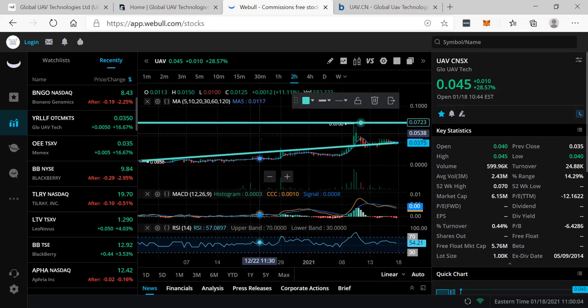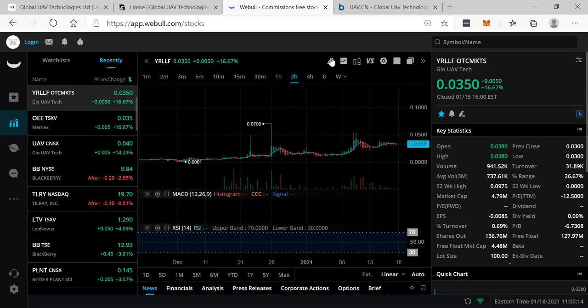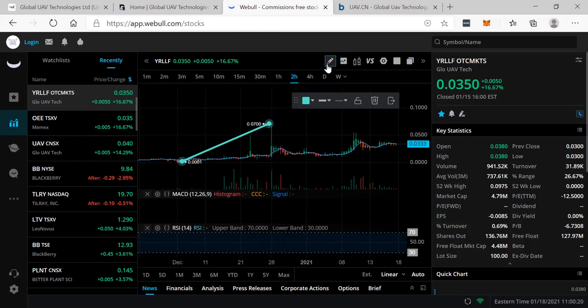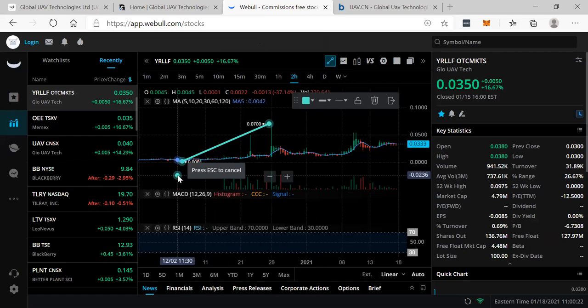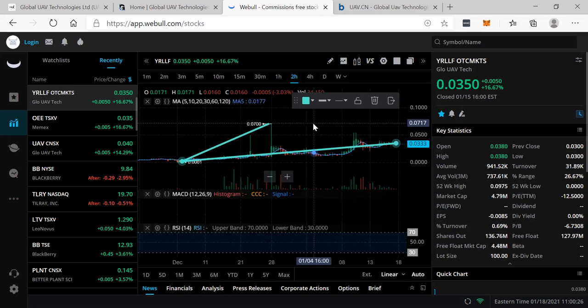I'm not telling you to go buy it when it's up 28%. Always try to buy everything we talk about on a dip, but this is one that I think has a lot of potential. Here's the American symbol, Y-R-L-L-F, clearly also trending up. You can see it's also gone as high as seven cents, and right now it's sitting at three and a half cents. It is a holiday in America — Martin Luther King Day — so I would expect to see this go higher on Tuesday.